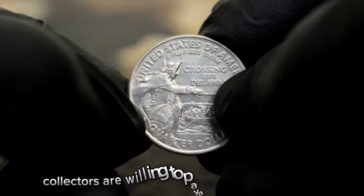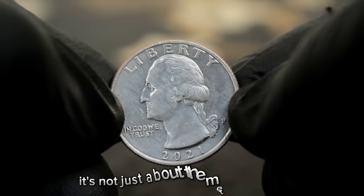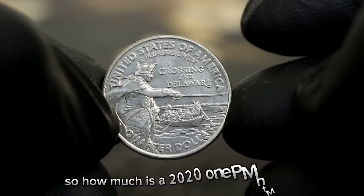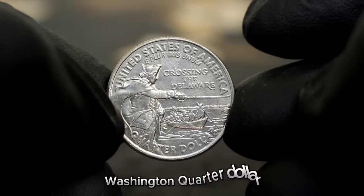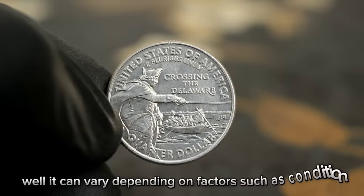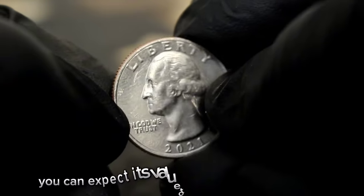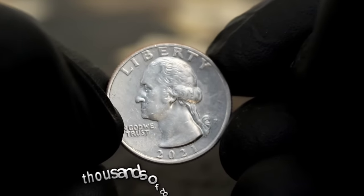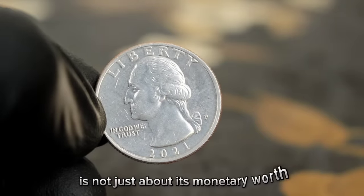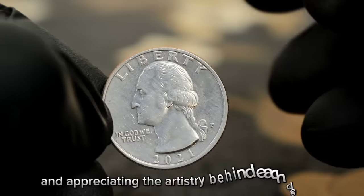Collectors are willing to pay a premium for coins like these, especially if they are in pristine condition. It's not just about the metal content — it's about the story and history behind the coin. In uncirculated condition, the 2021-P Washington quarter dollar Crossing the Delaware can be worth anywhere from ten thousands of dollars or even more. Remember, the value of a coin is not just about its monetary worth — it's about the joy of collecting, preserving history, and appreciating the artistry behind each design.